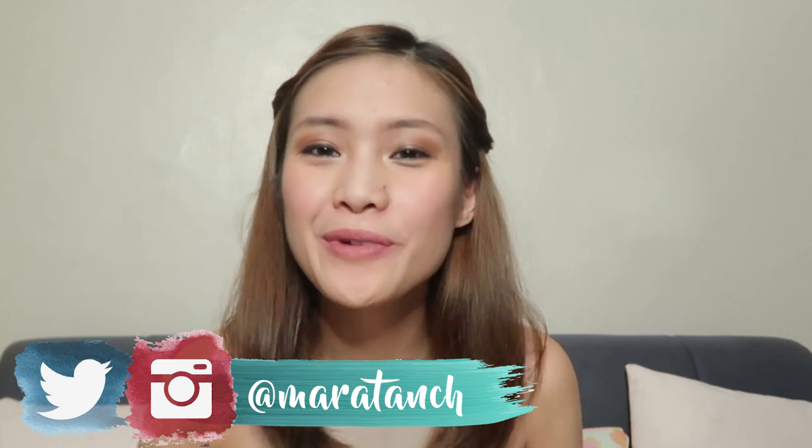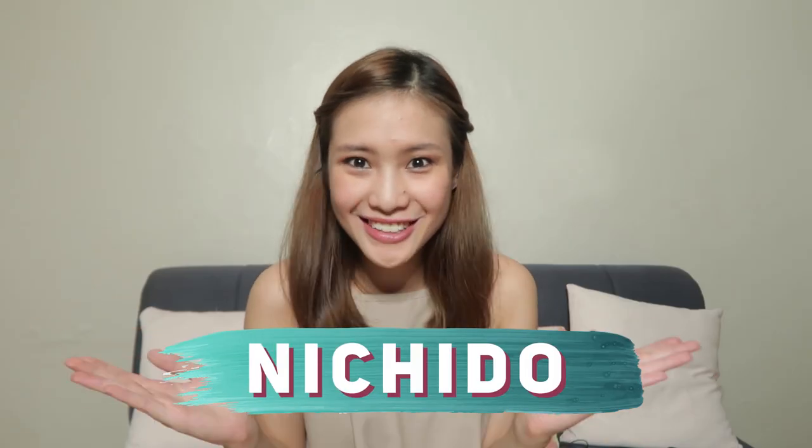Hello guys! Welcome back to my channel. Today's video will be a sit-down one-brand makeup try-on and review. I really wouldn't call it a tutorial because I didn't have a particular look or peg for this video. I just tried on the makeup products that I bought from the drugstore the other day and gave my honest opinions about them. Today's makeup products will be coming from the brand called Nichido.